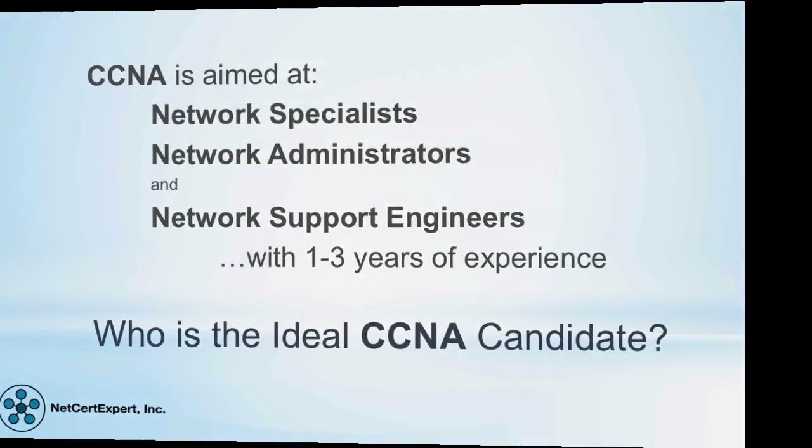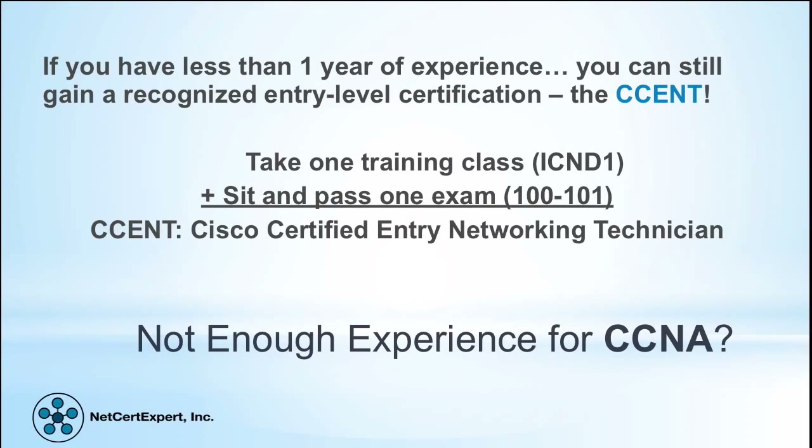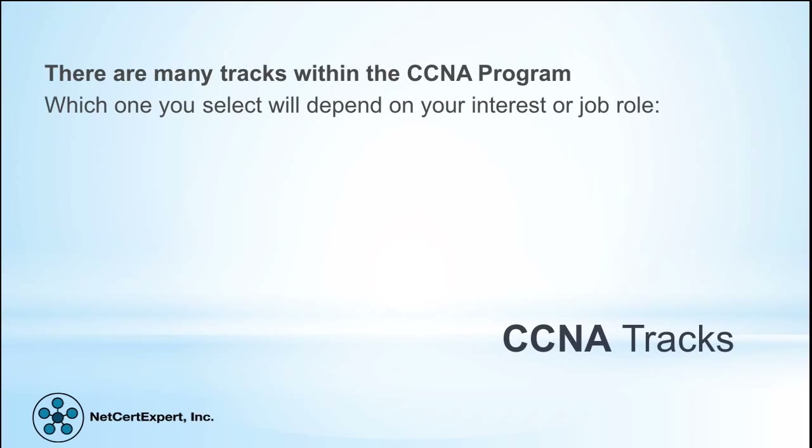If you have less than one year of experience, you can still gain a recognized entry-level certification — the CCENT. Take one training class, ICND1, and pass one exam. The CCENT is the Cisco Certified Entry Networking Technician.